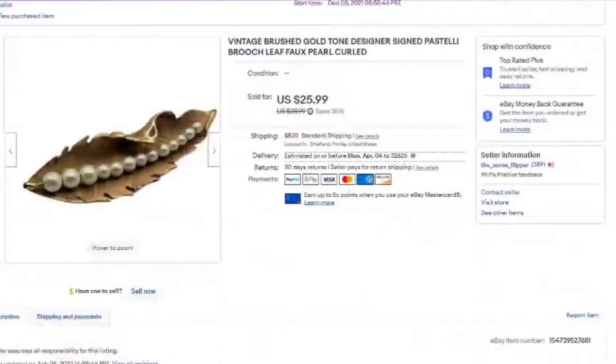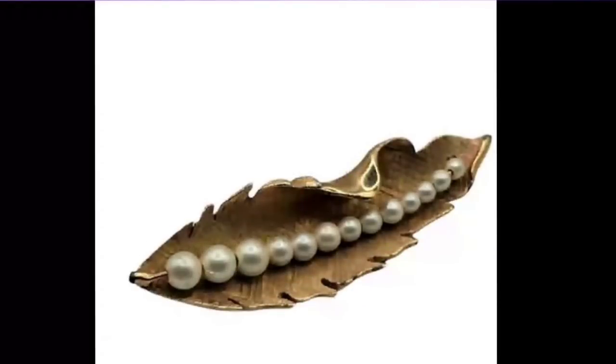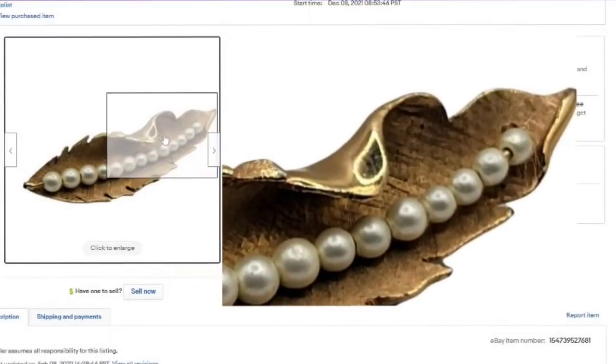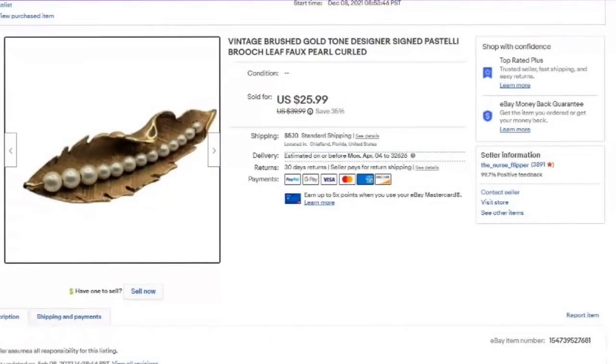This one is Pastelli. It sold for $25.99, so about a $15 profit. You can see there is some wear to the leaf — that is why I priced it a little bit lower. Here is where it is marked Pastelli. There's some wear to the back as well. I am happy with the $15 profit on this one considering the wear — it sold in about three months.